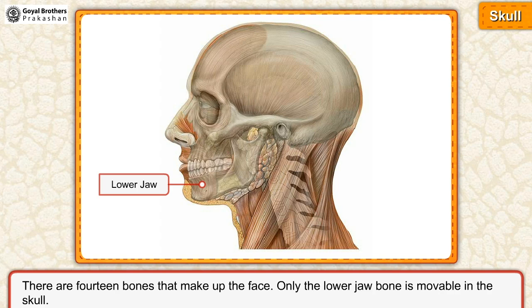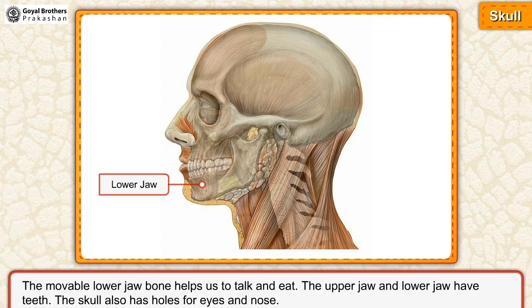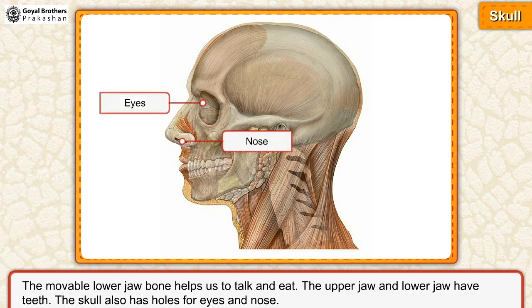Only the lower jaw bone is movable in the skull. The movable lower jaw bone helps us to talk and eat. The upper jaw and lower jaw have teeth. The skull also has holes for eyes and nose.